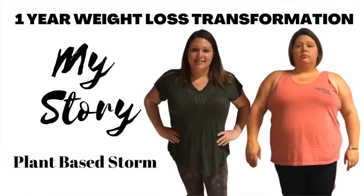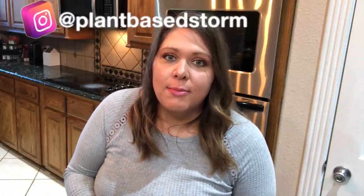Hey y'all, welcome to my channel Plant-Based Storm. Today's video is about what I eat in a week for maximum weight loss and meal prep. I'm Stormy, and this is a place where I talk about how I've lost 80 pounds eating a whole food plant-based diet that's high carb. I share tips, tricks, and recipes about that lifestyle. Follow me at Plant-Based Storm on Instagram — but enough about that, let's get straight to the video.